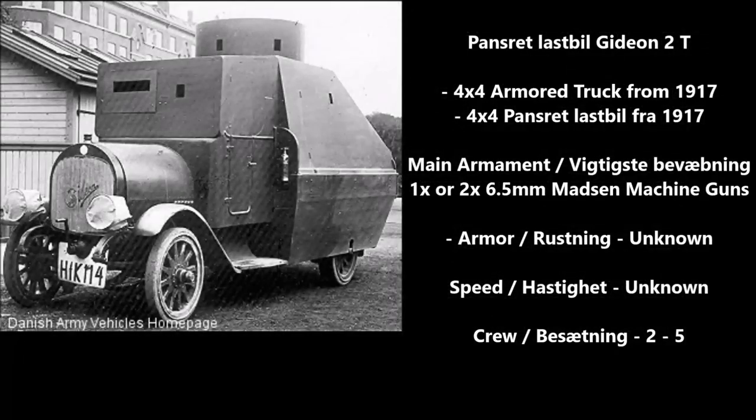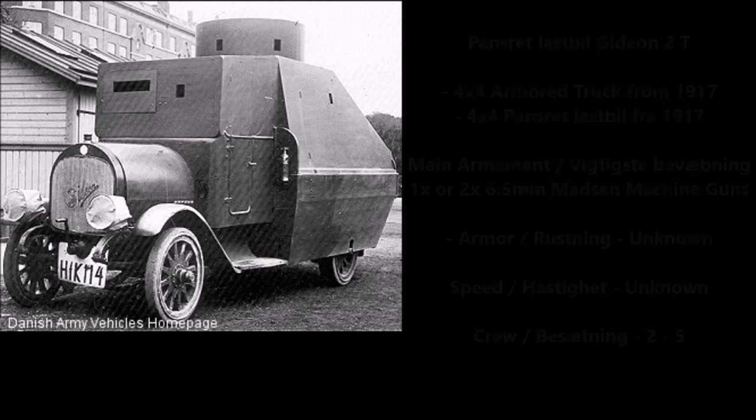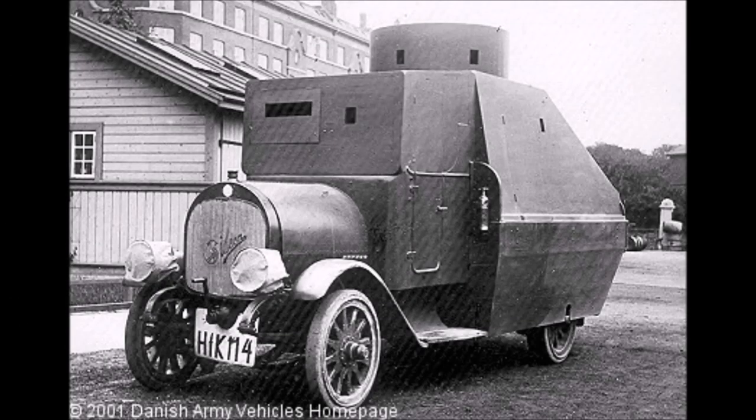The next armored car on the list is the Panzerett Lesbiel Gideon 2T, or 2-ton, the second armored fighting vehicle designed by Denmark during the First World War, but also never adopted. This was a 4x4 armored truck constructed in 1917, armed with either one or two 6.5mm Madsen light machine guns, with a crew of between two and five. The Gideon was ultimately rejected and scrapped in 1919, a year after World War I ended.